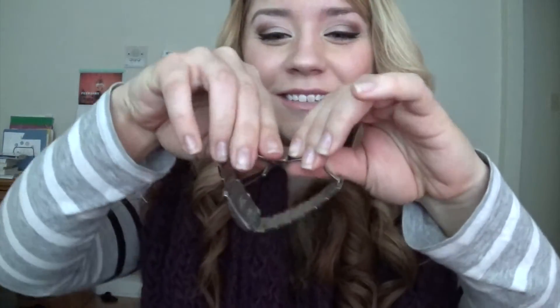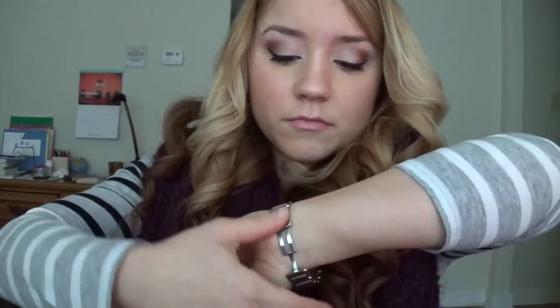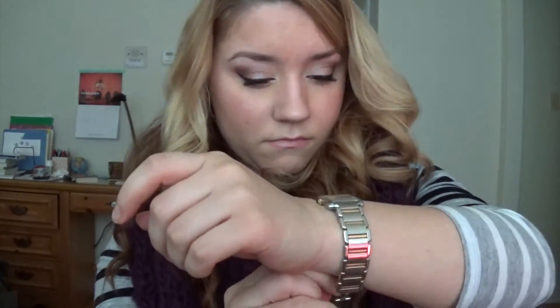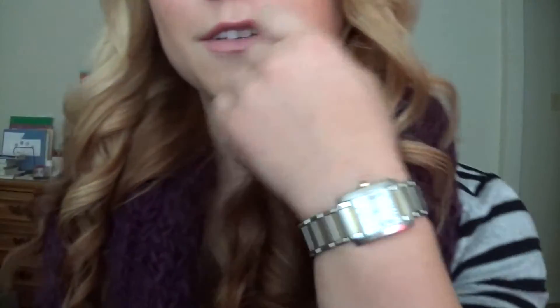Okay, I finally got it open — that was a challenge. I'll go ahead and put it on so you can see what it looks like. I'll probably get another link put in because although it fits, it's very tight. I couldn't push it further up my wrist, and I like my watch to rest right here so it doesn't get knocked when I move my hand.